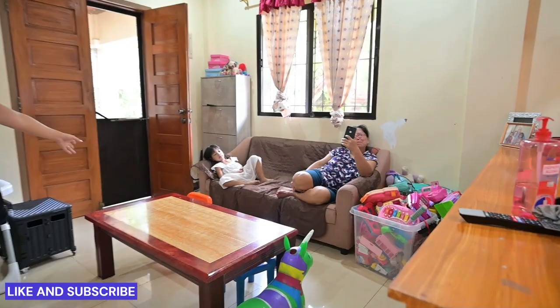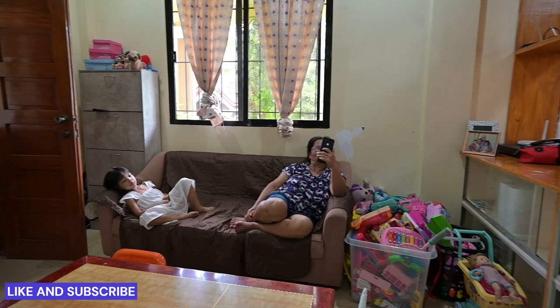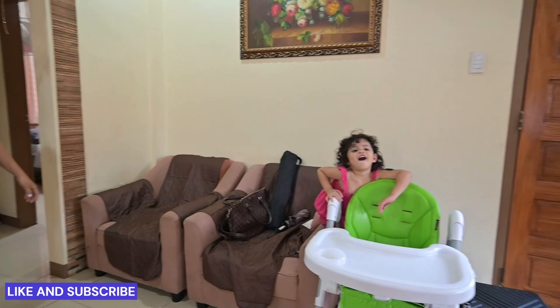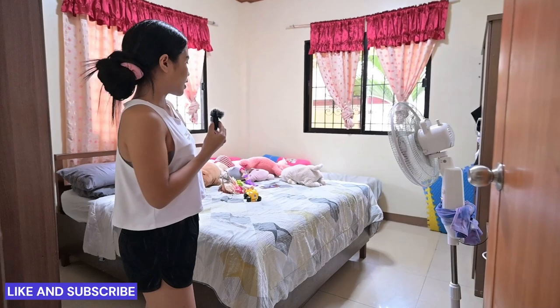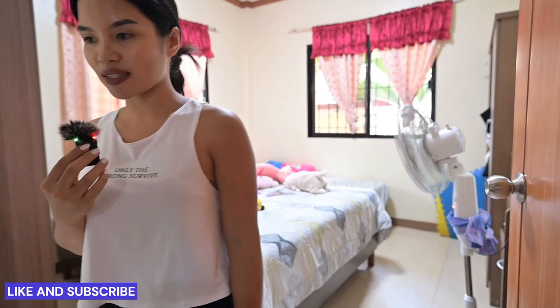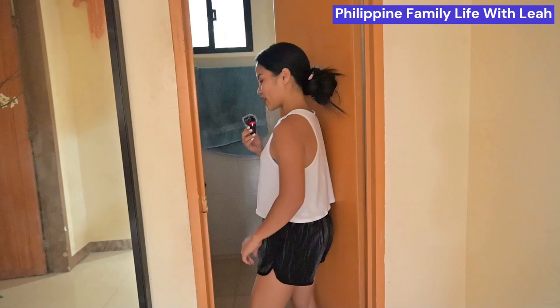We got a TV right there — that's my mom, my kids. So it only has one bathroom, and this is our bedroom, master bedroom. Not too big, not too small — just a good size for us.